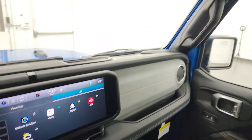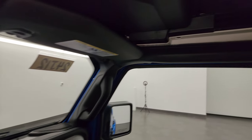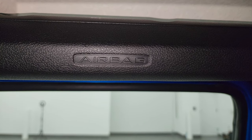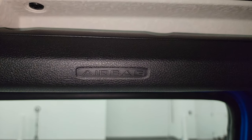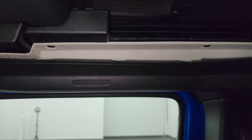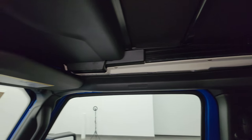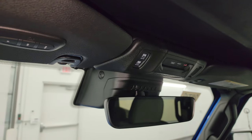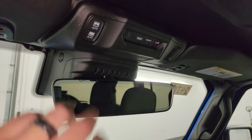The other big change for 2024 on the Wranglers: they now come standard with side curtain airbags, which is a big safety upgrade. You also get assistant SOS buttons, HomeLink buttons for your garage door and security systems, and an auto-dimming mirror.